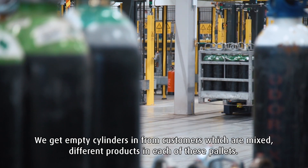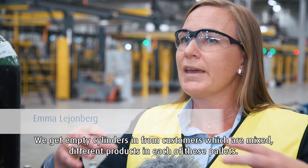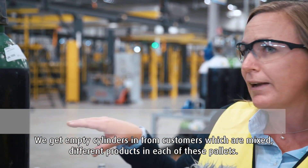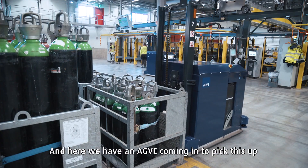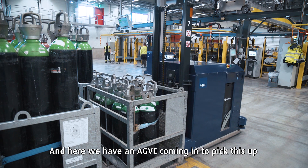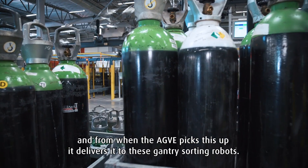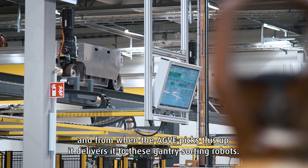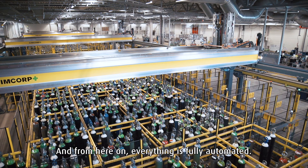We get empty cylinders in from customers, which are mixed — different products in each of these pallets. And here we have an AGV coming in to pick this up. From when the AGV picks this up, it delivers it to these gantry sorting robots. And from here on, everything is fully automated.